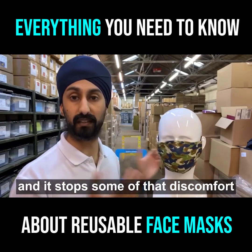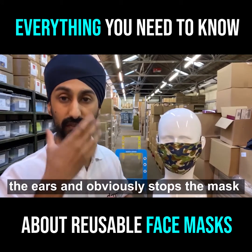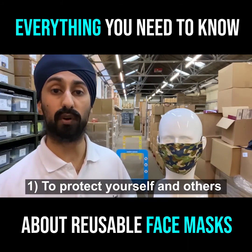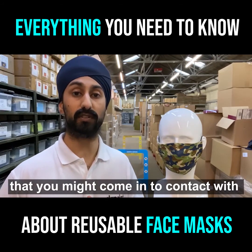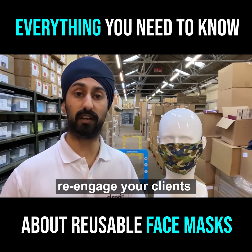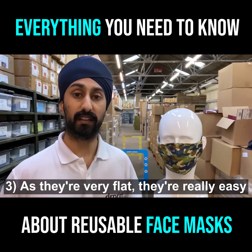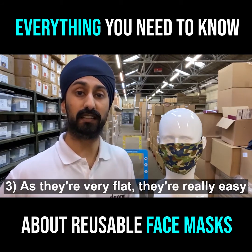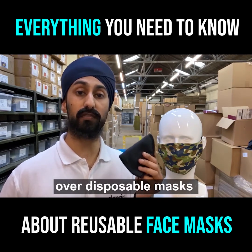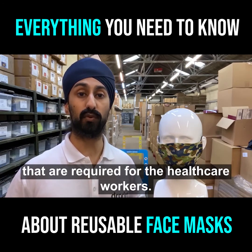It stops some of that discomfort you might feel around the back of the ears and obviously stops the mask from slipping from your face. So the main benefits of all these masks are: one, to protect yourselves and others you might come into contact with on your travels; two, it might be a really good way to re-engage your clients and employees over the next few months as it's a very useful product; three, as they're very flat, they're really easy to mail out to your customers. And last but not least, by investing in these over disposable masks, you're not depleting the stocks of PPE required for healthcare workers.